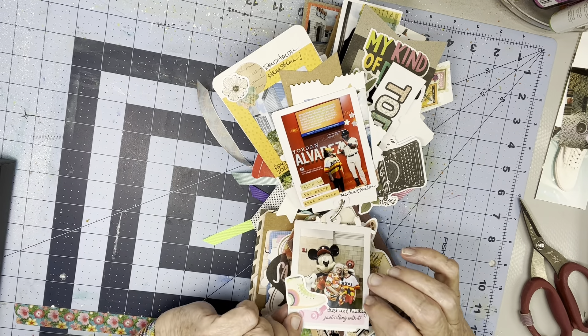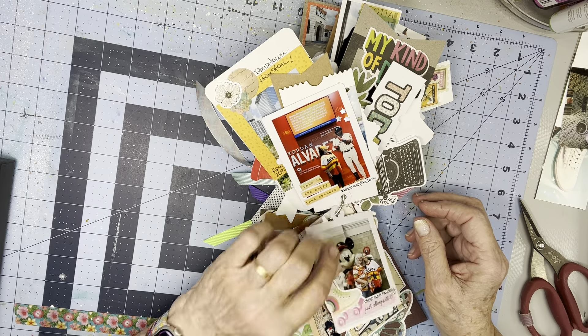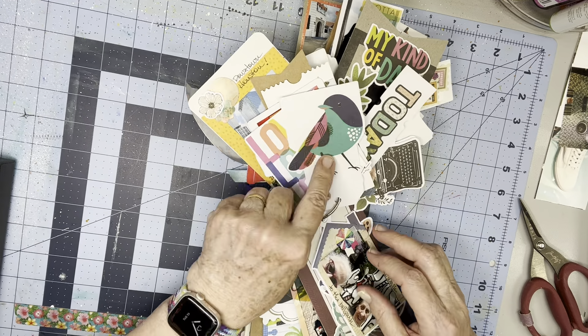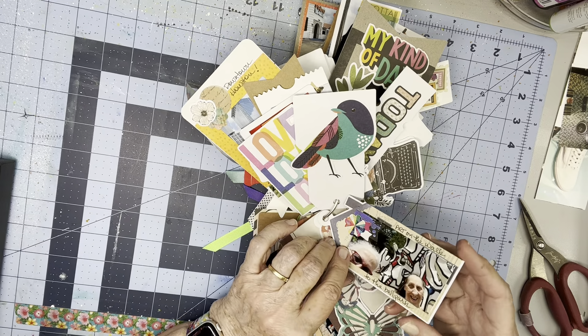And then here she and I are with the Mickey Mouse statue. I've just kind of wrote a few things there and just used ephemera and colorful stickers and so forth.